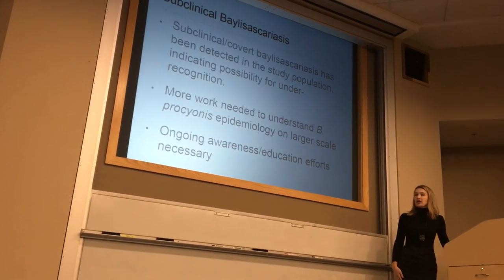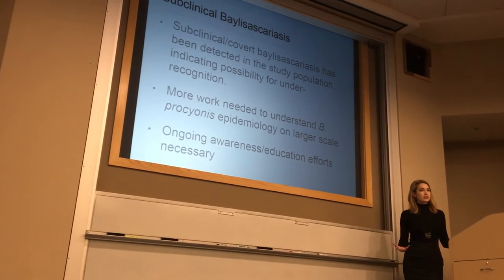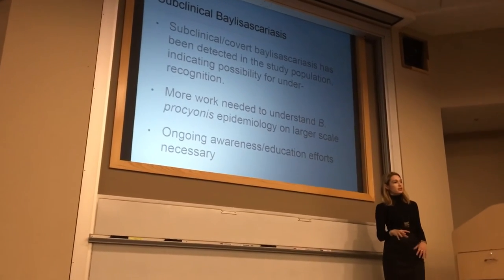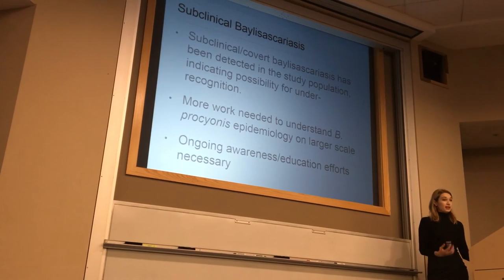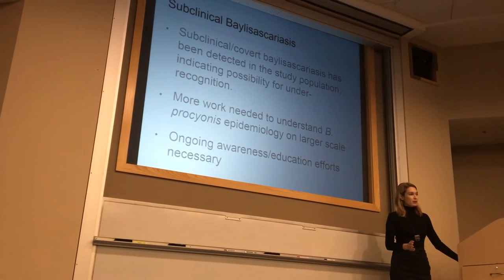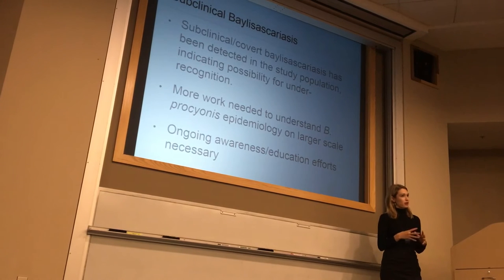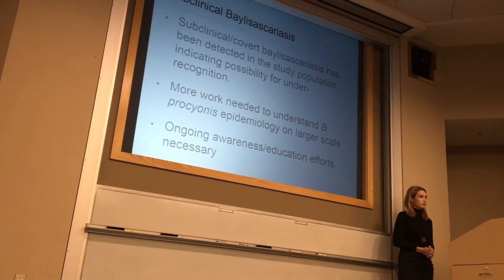We added to the evidence that Baylisascaris can occur subclinically or covertly, and potentially this is an under-recognized disease given that it may not always present as severe neurologic manifestation. There's still a lot more work needed to understand the epidemiology of covert Baylisascaris in humans. Through all the meetings we attended to enroll people, we found a wide range of awareness — some people had zero clue what it was, while others were vets or master's students who knew it well and had very good questions. This inspired our next study.